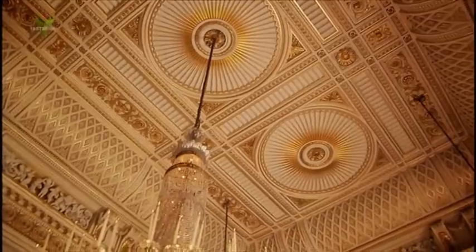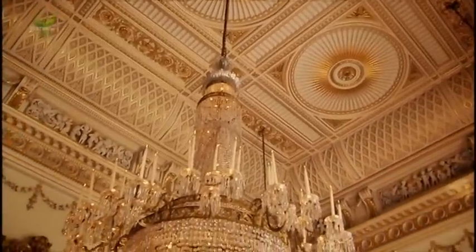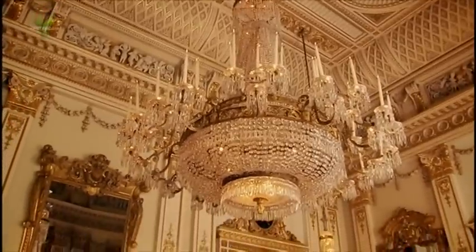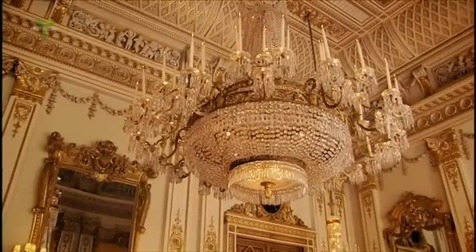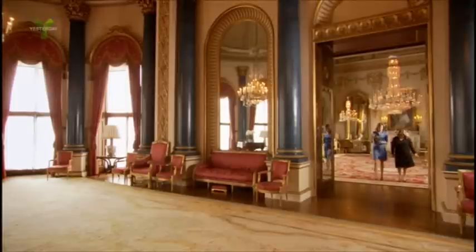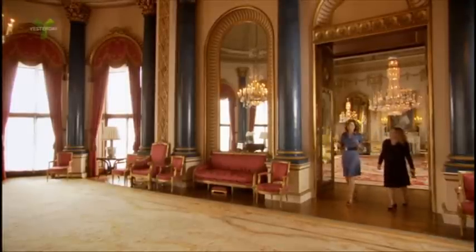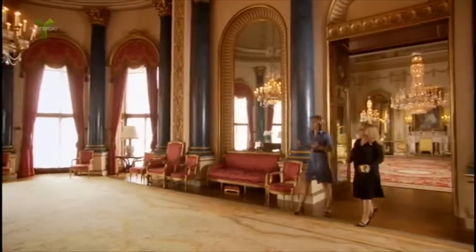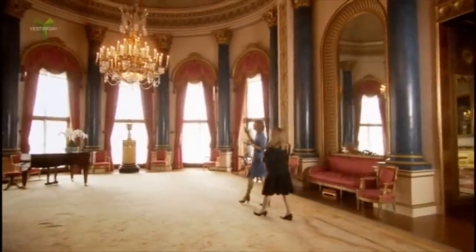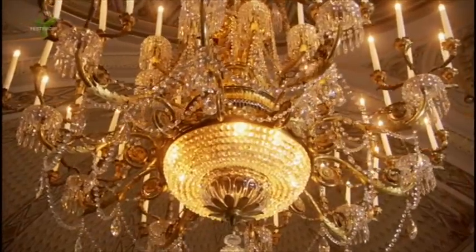The chandeliers that light Nash's rooms were made for George IV by the English glassmakers Parker and Perry. They're cut from the finest leaded glass crystal to give them maximum sparkle. Walking from room to room in Buckingham Palace, it's just one fabulous chandelier after another — anyone coming here could be in no doubt that someone with chandeliers like this was not only fabulously wealthy but also very important.